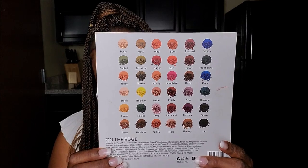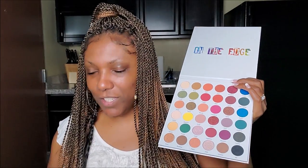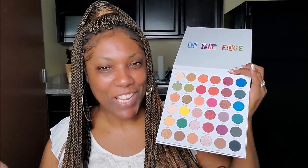The box has all the shades on the back along with ingredients and everything. It's a pretty well-rounded color range — there are gorgeous mattes and shimmers, 36 shadows total, about 11 shimmers. The palette looks just like the box, and there's no mirror in it. You guys may have already seen it from my last haul a few months ago.